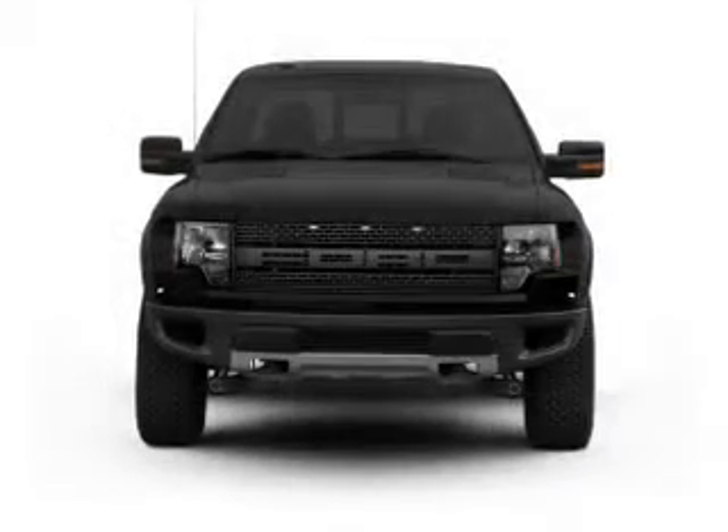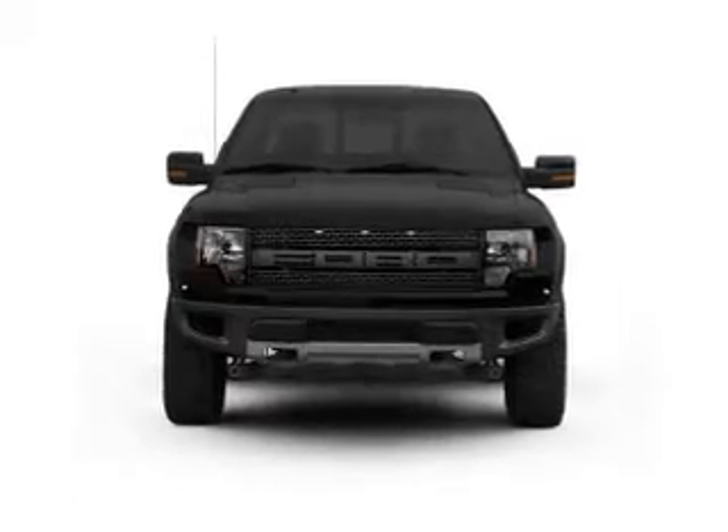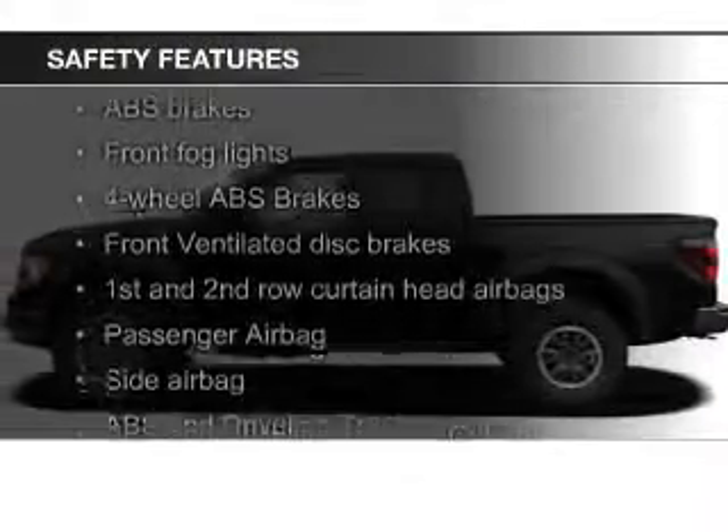Additional features include a trailer hitch, premium rims, auto-dimming mirrors, and an adjustable tilt steering wheel. Safety was made a priority with these features.